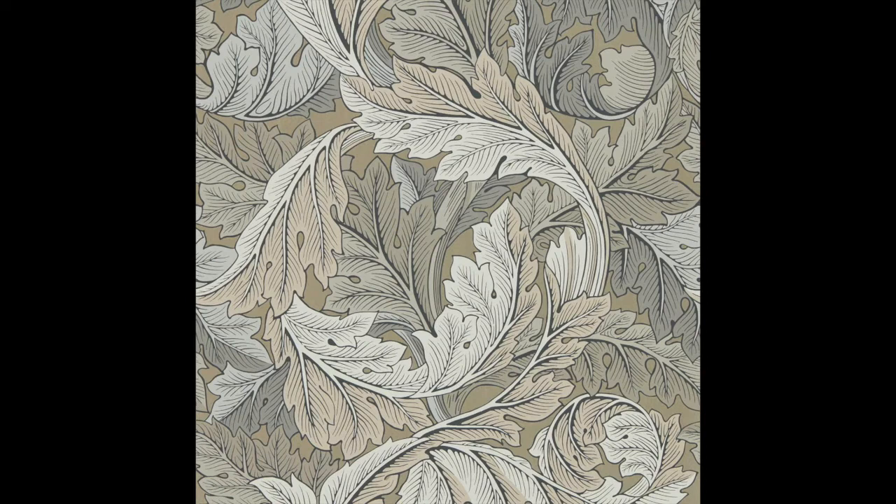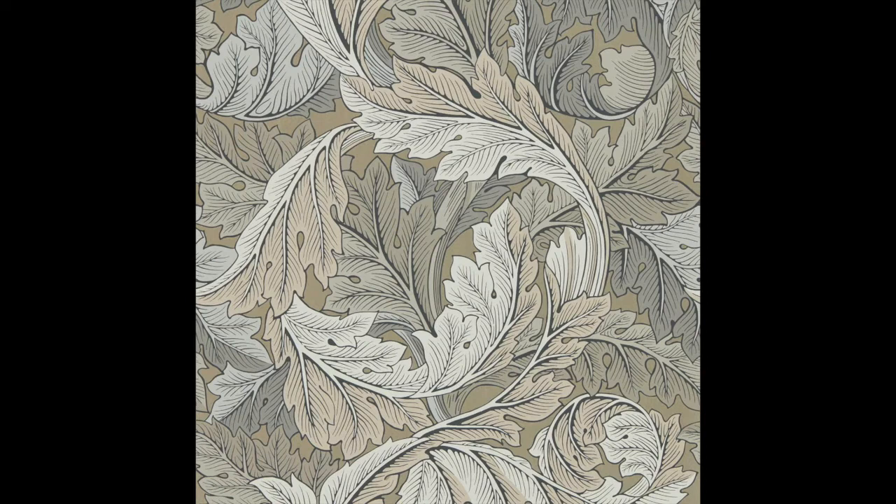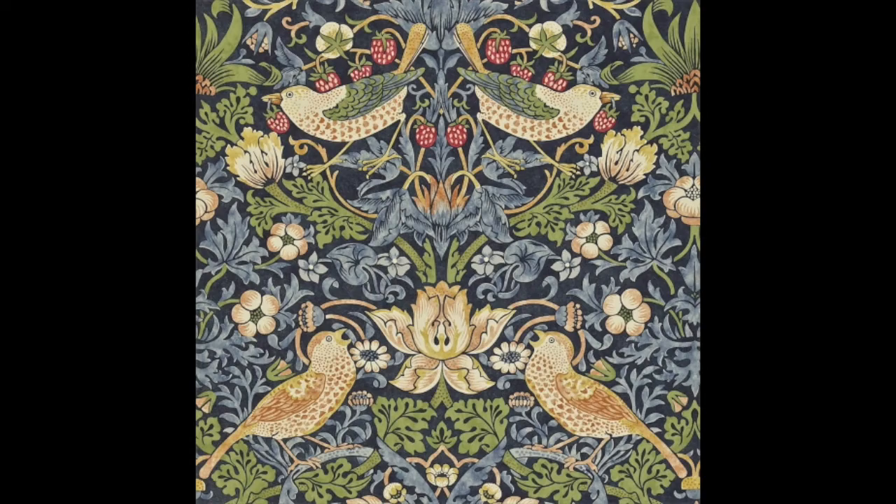Look at this one with just leaves all going in different directions — it looks like they're dancing, really beautifully done. Not much colour in that one but you can get them in all different kinds of colours. And here's one called the Strawberry Thief — it's got birds in it. I just thought I'd show you this one with a hare in it, with flowers and leaves.